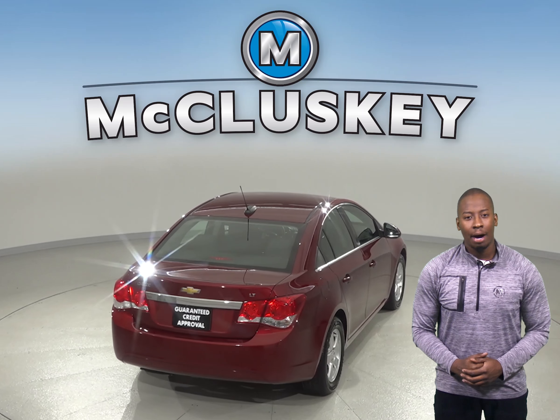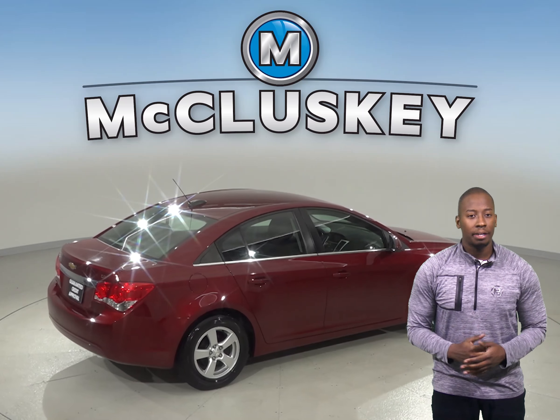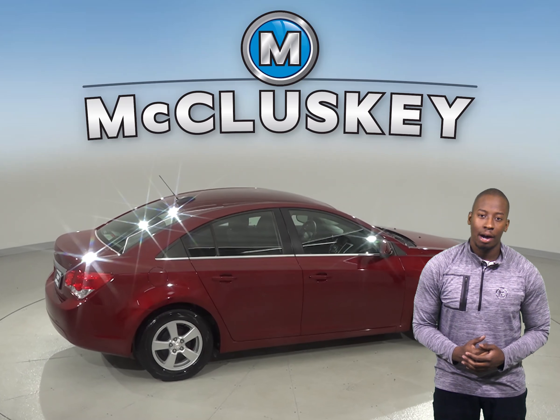This Cruze has passed our 172-point inspection and is ready to hit the road. Come on down and try it before you buy it with our free 48-hour test drive.